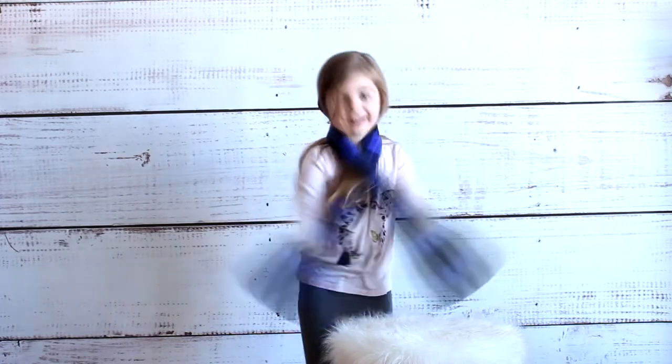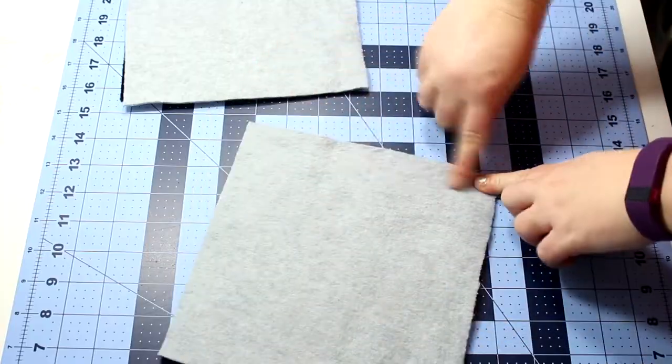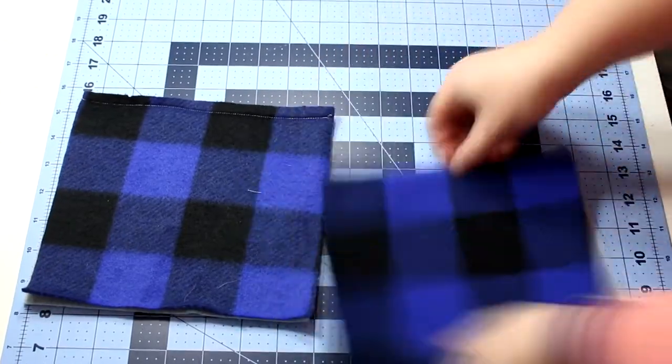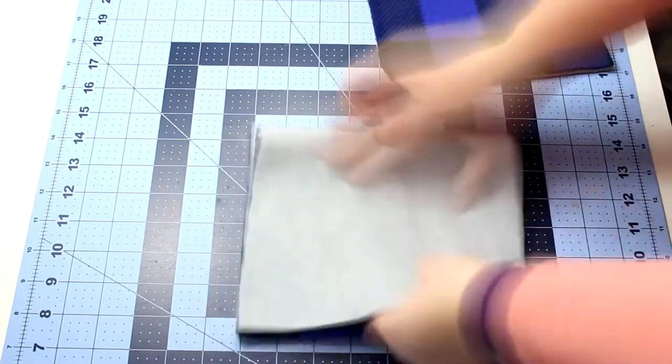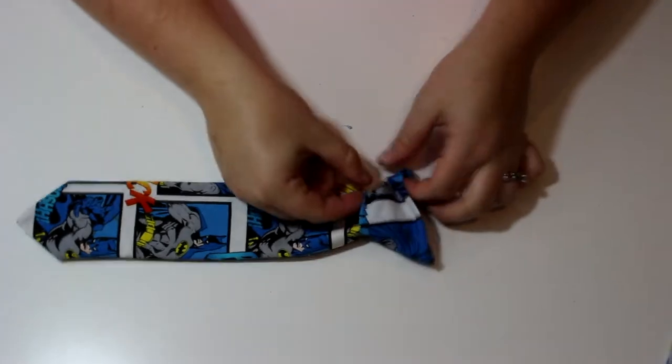At number 3, we have the fleece pocket scarf. This is such a great item for those in-between days where it's a little bit chilly but you don't want to wear mittens. You can use the pockets to store your mittens, or just shove your cell phone in there — and it's so easy to make.